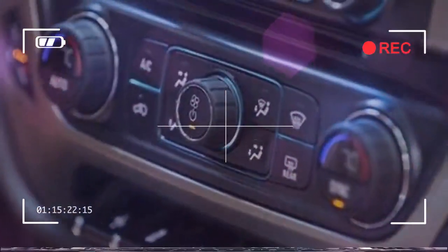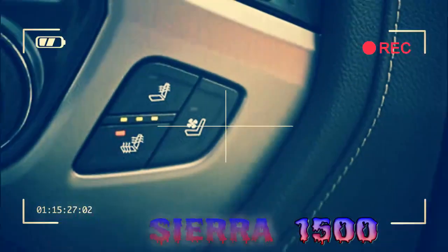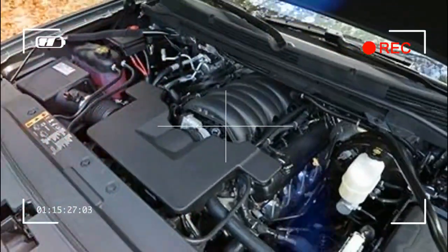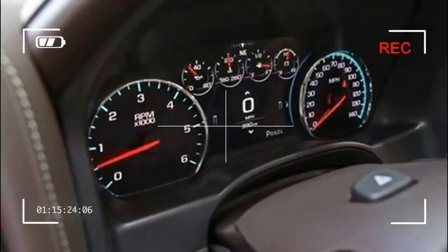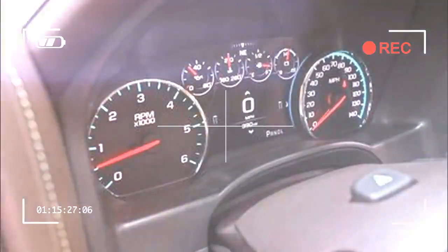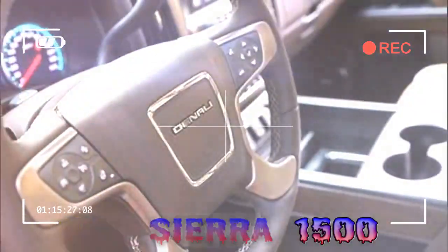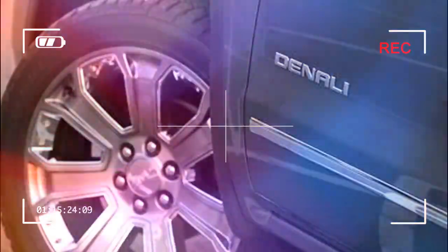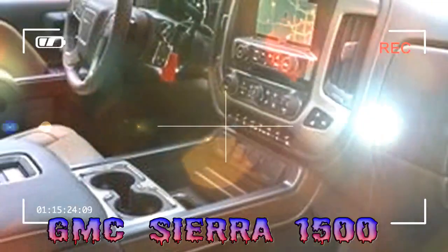We'd add the SLE Value Package at $2,395, which includes a 10-way power adjustable driver's seat, remote vehicle starter, LED fog lamps, integrated garage door opener, and trailer hitch with wiring harness. With the 5.3-liter V8 and rear-wheel drive, this configuration lists at $41,389 — hitting a full-size pickup sweet spot. All-wheel drive is available, but we'll leave that $3,940 decision in your hands.